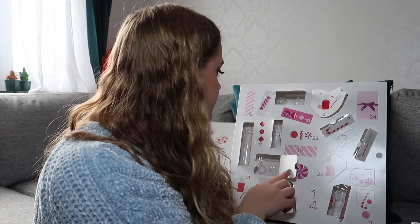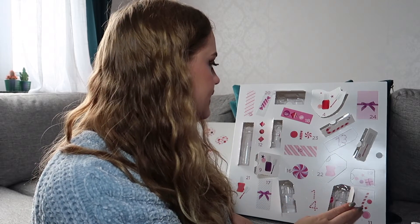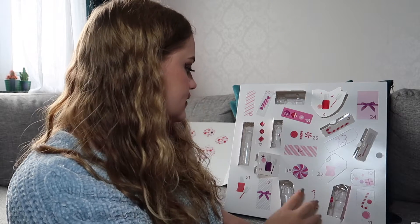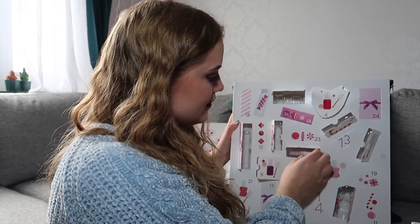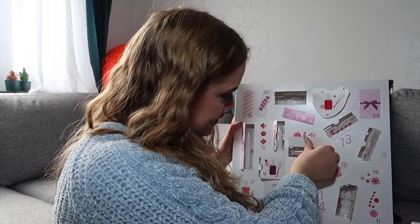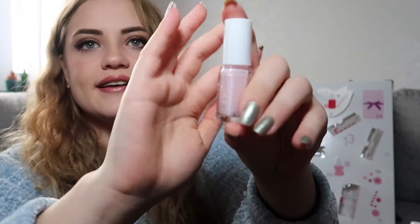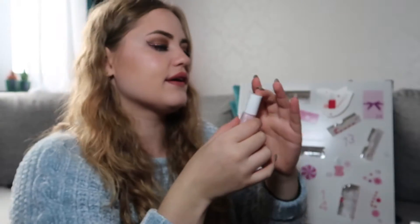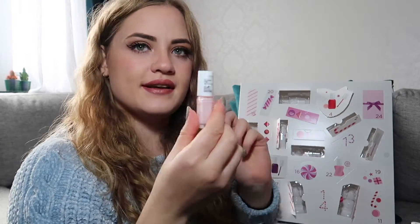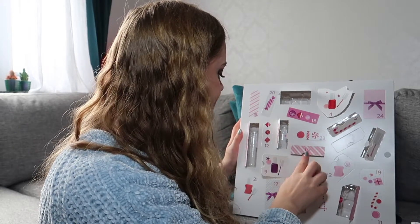Number ten is here in the middle. It's a very nice pink color — like baby pink. And this is in the color Cheers to You. It's a very pretty color.